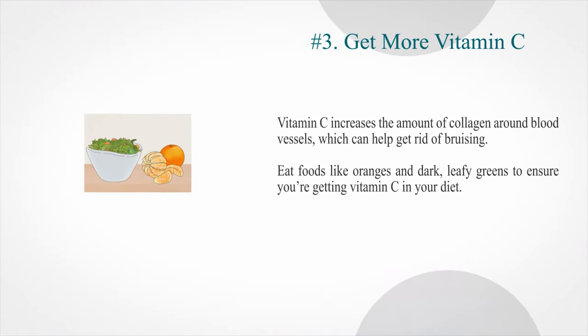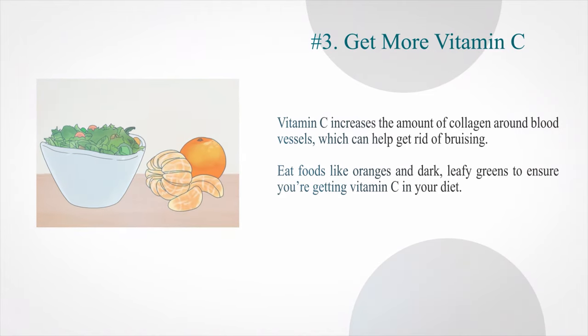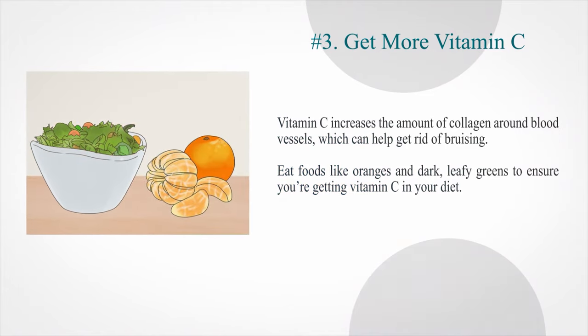Number 3: Get more vitamin C. Vitamin C increases the amount of collagen around blood vessels, which can help get rid of bruising. Eat foods like oranges and dark leafy greens to ensure you're getting vitamin C in your diet.